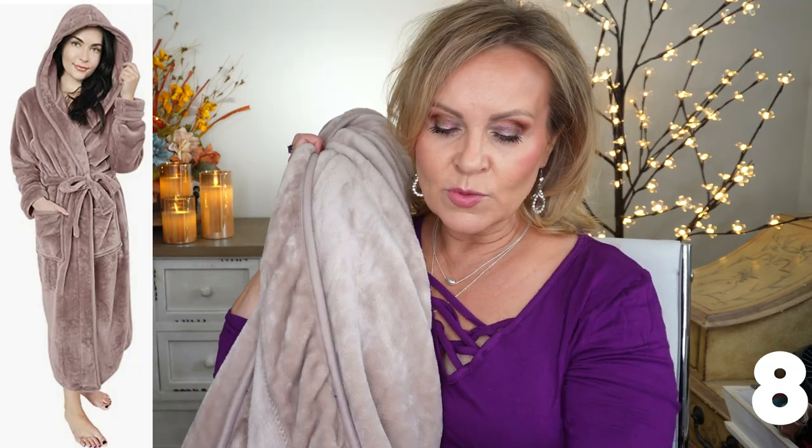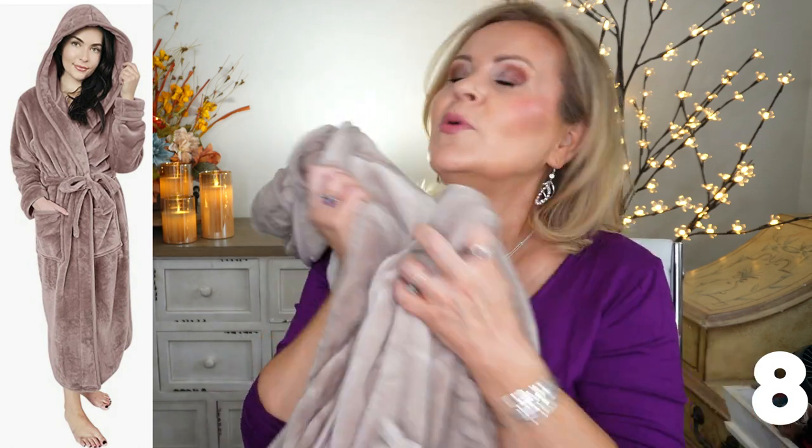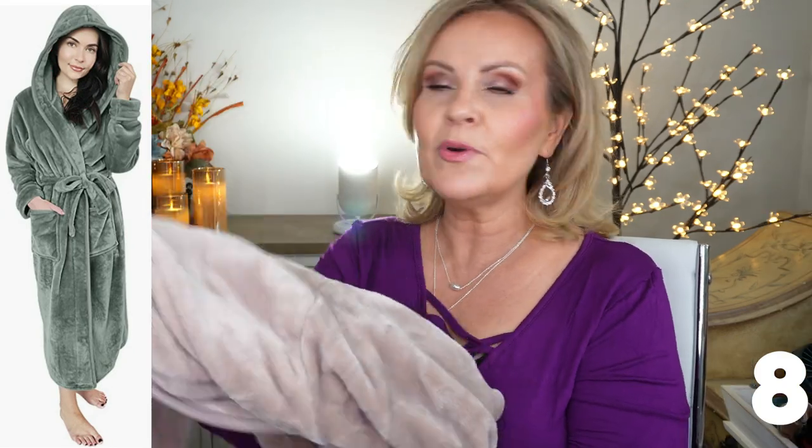I also want to show you this robe. I bought it last year, but as we go into fall and winter we need cozy — and this robe is so soft and yummy. It fits great, has a hood on it, which I've never had on a robe before. It comes down to a really good length, you can cuff the sleeves, and it's not very expensive. Super cozy.